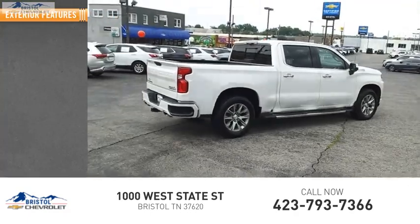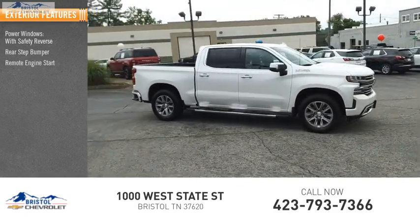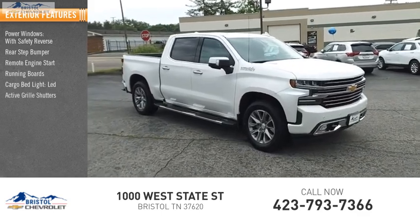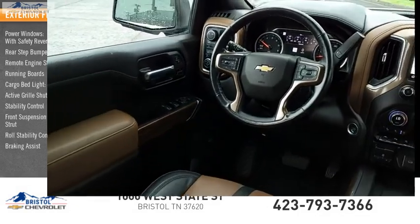Here are some of this vehicle's great options: power windows with safety reverse, rear step bumper, remote engine start, running boards, cargo bed light LED, active grille shutters, stability control, front suspension type strut, roll stability control, and braking assist.